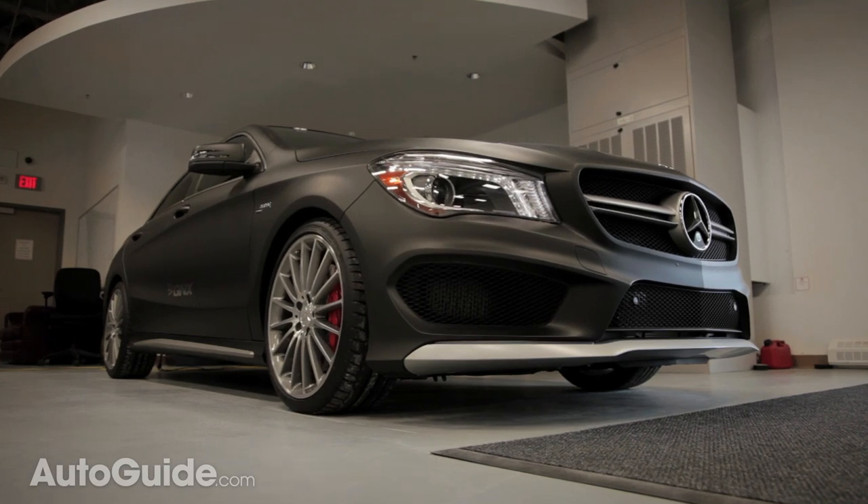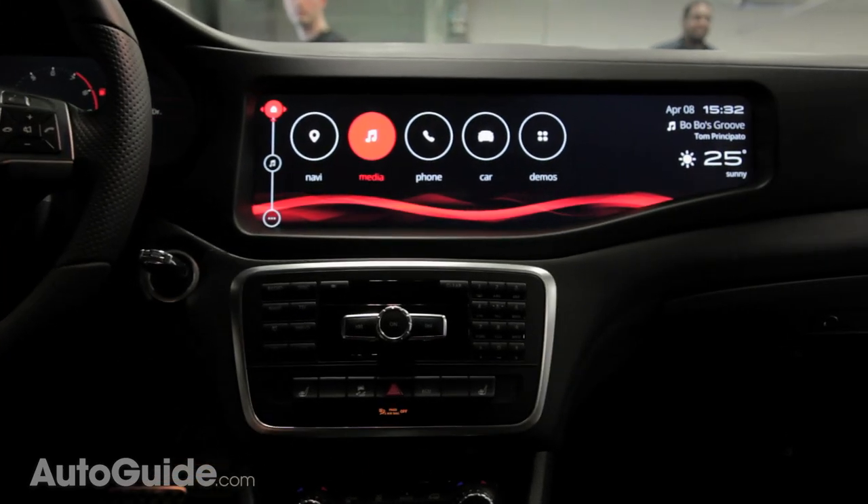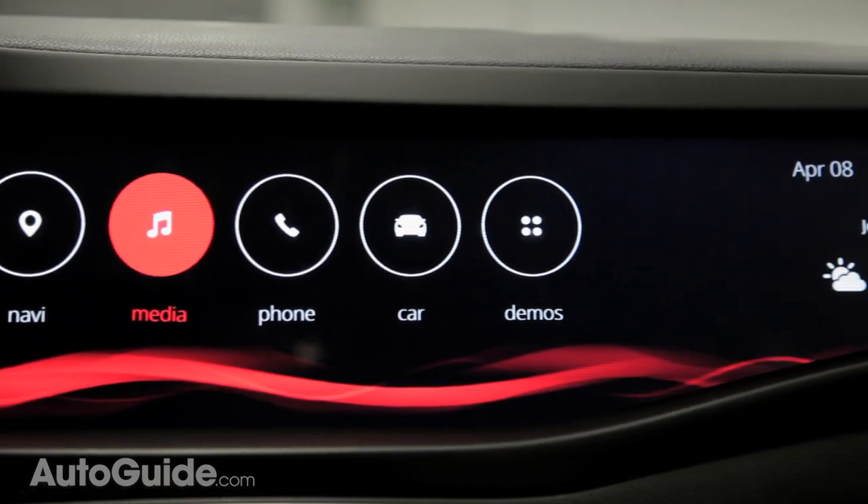Finally, with the right apps, you can get real-time information like Yelp reviews, gas prices, movie listings, and even real-time traffic information, right from the car.